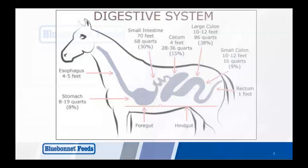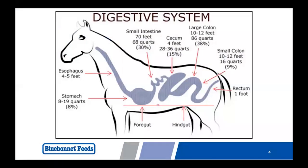First, let's take a quick look at a really simplified version of the digestion process. Digestion actually starts in the mouth of the horse. Horses have to be able to properly chew their feed and forage into smaller particle sizes in order to aid in efficient nutrient utilization. This is one reason why it is so important to have an annual dental workup done on your horse.